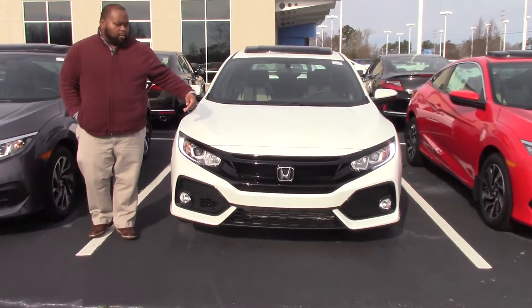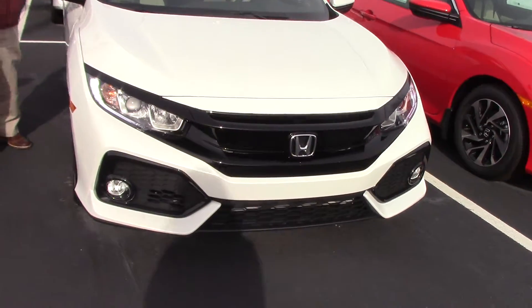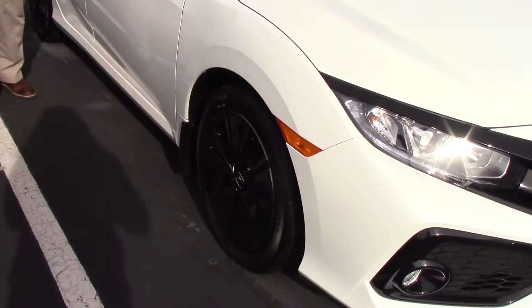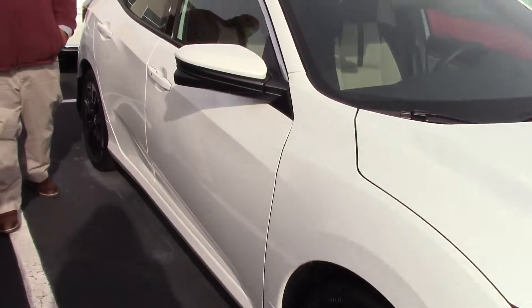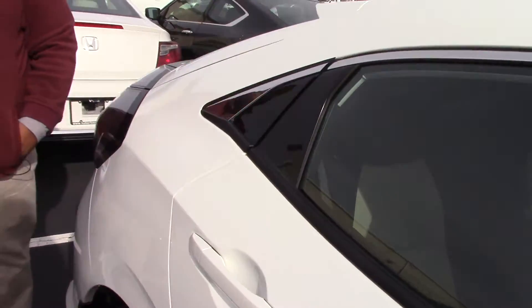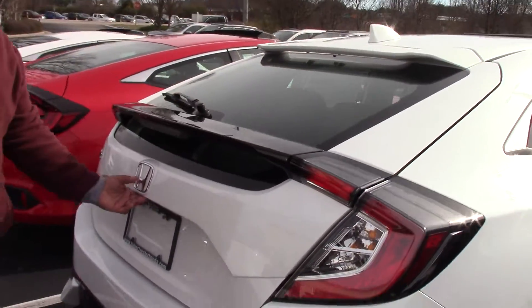Beautiful white, really nice grille, LED daytime running lamps, really like the wheels — 17-inch alloys. Come on down, does have a sunroof, it's got the side marker camera, the Honda Lane Watch. It's just all new for 2017, folks.